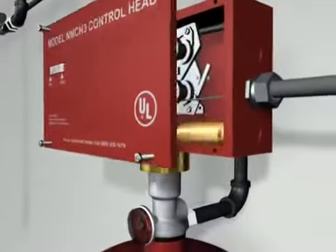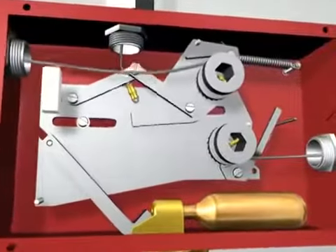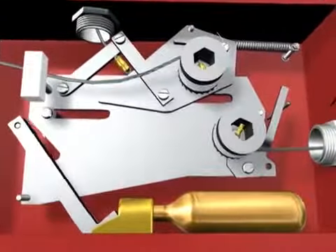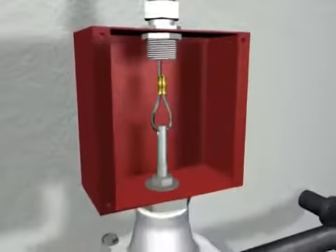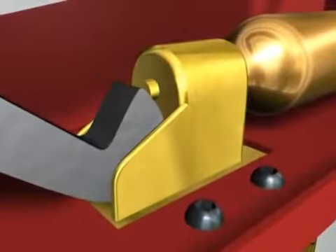When the temperature rating of the fusible link is reached, it separates, releasing tension on the wire connected to the mechanical control head located remotely or on the pressurized agent tank. This action initiates electric power shutdown and triggers the gas valve to shut off simultaneously.